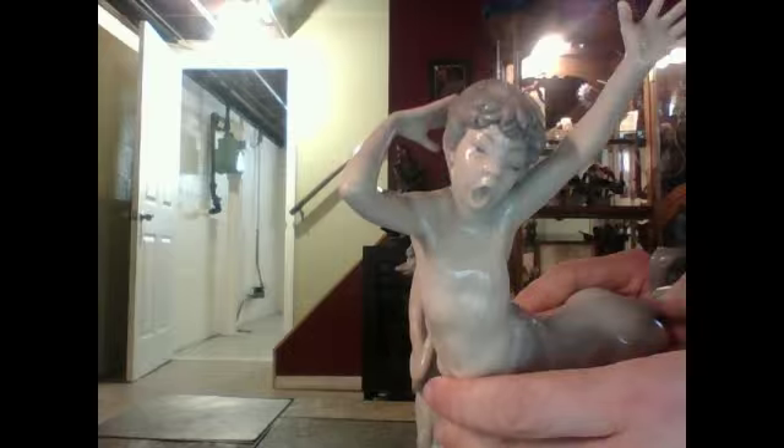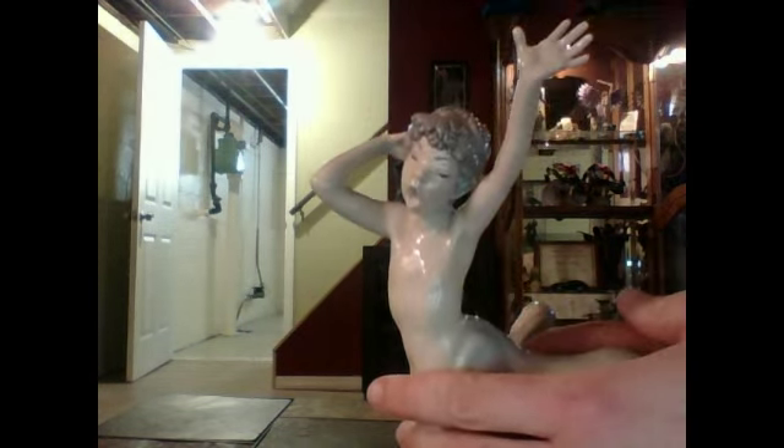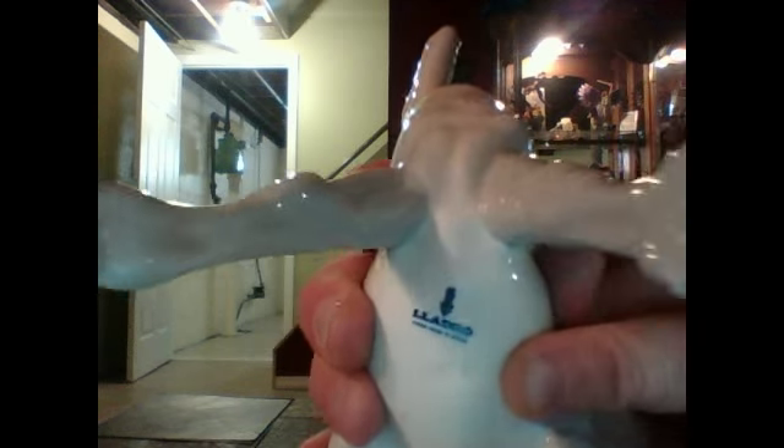Yadro is known for their pastel colors. Any Yadro piece uses kind of the same earth tone color palette to paint their statues. Some of them, like these, are high gloss. Some of them have a matte finish. The way you can tell an authentic Yadro product is right over here — this is the official Yadro stamp. Let me get a close-up of that for you. It's like their stamp of authenticity.